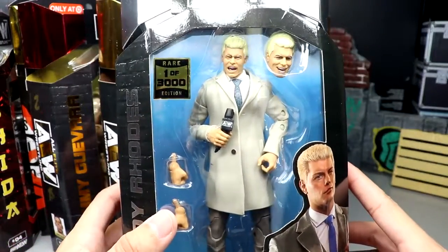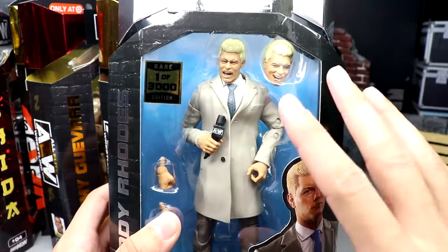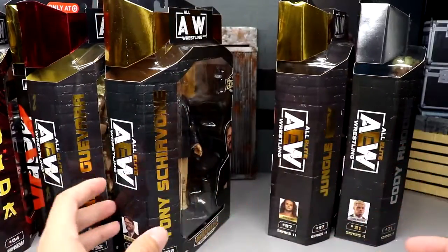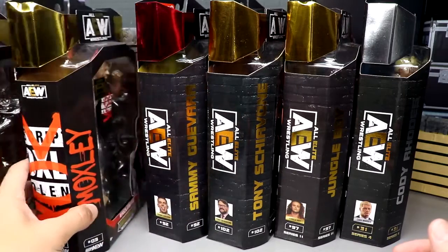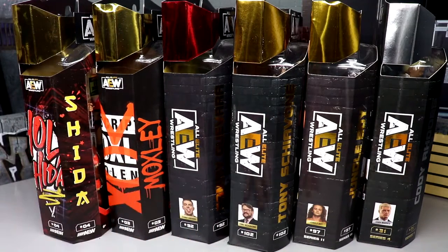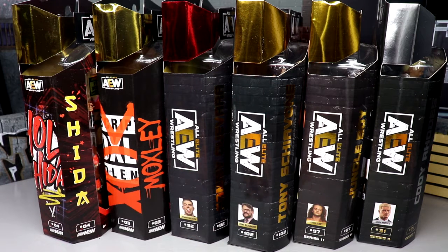Last but not least, we have the AEW Unmatched Series 4 one-of-3000 rare edition Cody figure in the gray suit — a very beautiful looking figure. The reason I'm opening all of these is because I already have my loose version of every one. They've been on card in defender cases, built up over time, and I want to take them out of packaging and look at them.